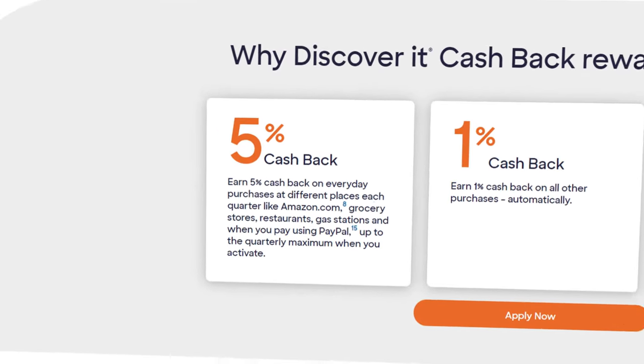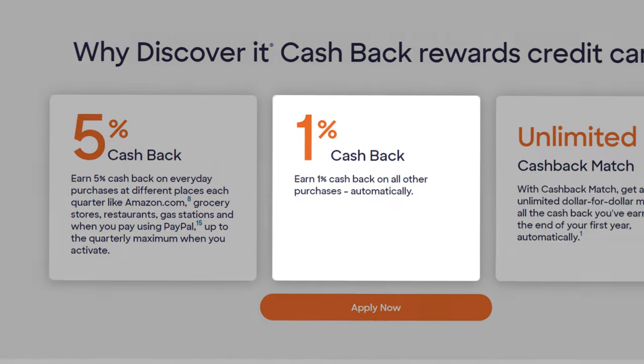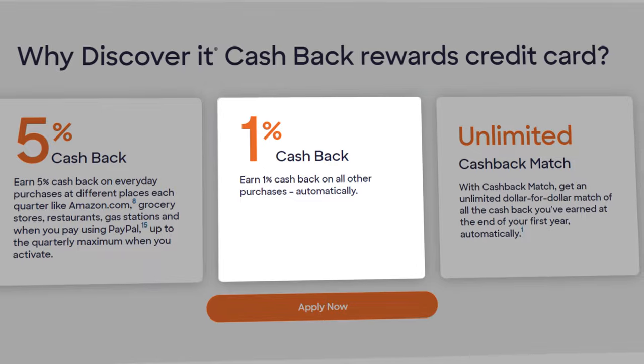Beyond that $1,500 spending limit each quarter, you're also going to earn 1% unlimited cashback on all other eligible purchases. Keep in mind that all of that is going to be matched at the end of your first year, meaning you're really getting 10% back on those rolling categories and 2% back on all other purchases in your first year, which is pretty awesome.